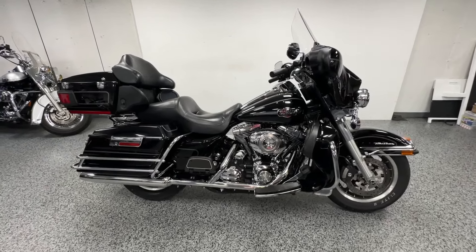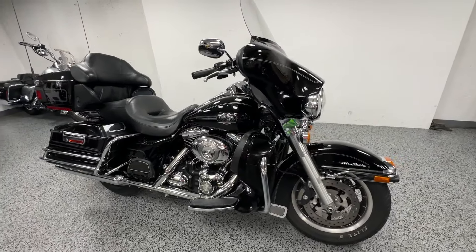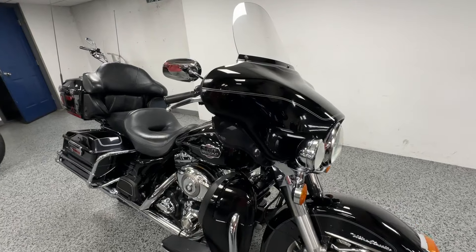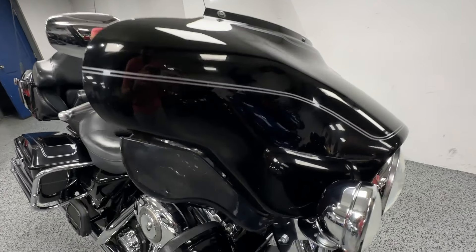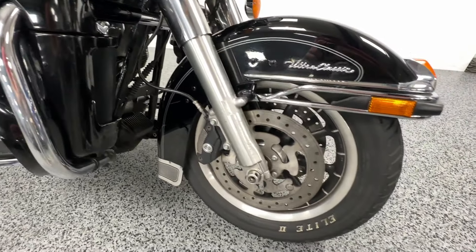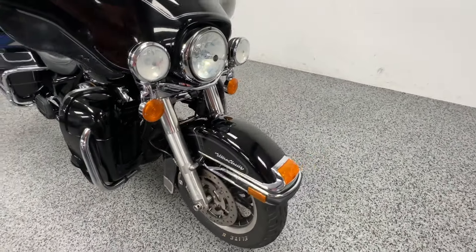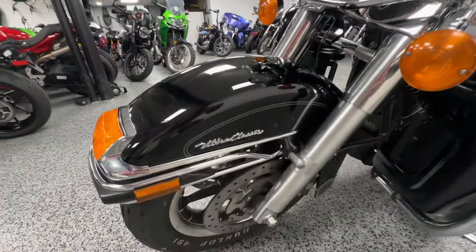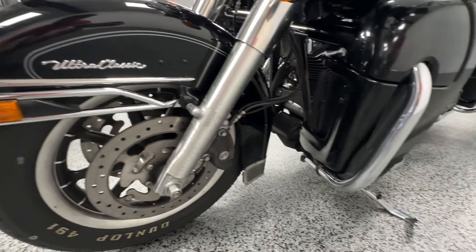Hey everyone, here at Joe's Bikes we have this 2008 Harley Davidson Ultra Classic in the vivid black color scheme. It's got some gray pin striping and of course your Harley badge. I do a walk-around video to try to give you an idea of the condition of this bike — it's really nice, especially for the age.